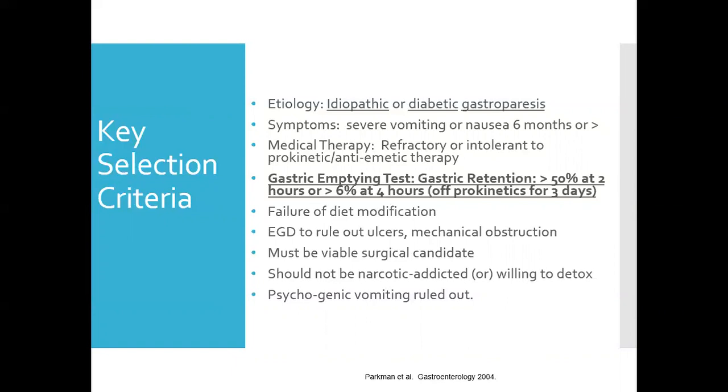There is, however, one payer in Texas that considers greater than 10% abnormal. It's also important that they be off prokinetics for three days prior to their gastric emptying study — this ensures an accurate test and results in maximal delay. They should have failed diet modification, had an EGD to rule out ulcers or mechanical obstruction, be a viable surgical candidate, have psychological causes for vomiting ruled out, and be willing to decrease narcotic use.